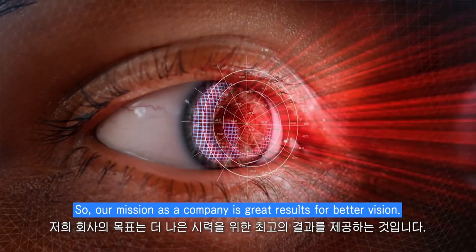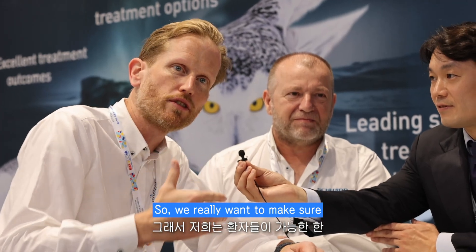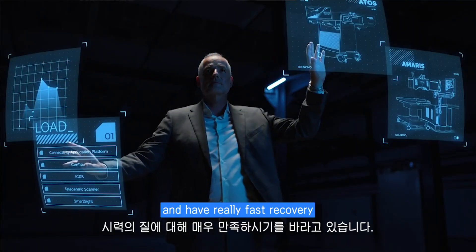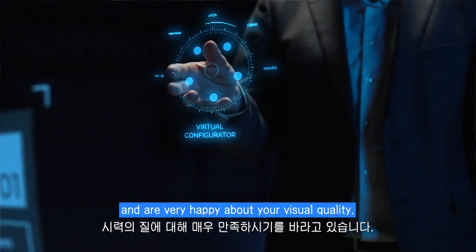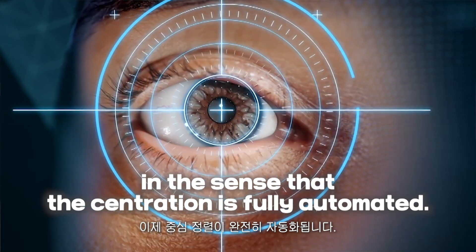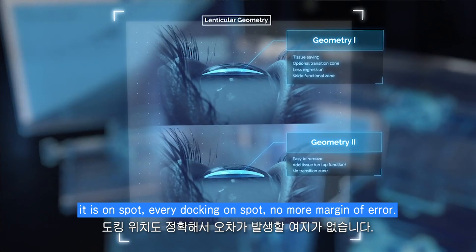Our mission as a company is great results for better vision. We really want to make sure that patients get the best results possible, and that you walk out of surgery with really fast recovery and are very happy about your visual quality. So now we upgrade centration — the centration is fully automated. On the spot, every docking on the spot, no more margin of error.